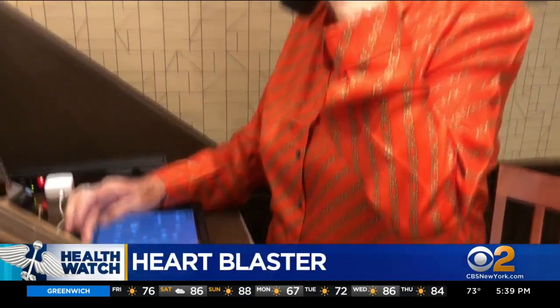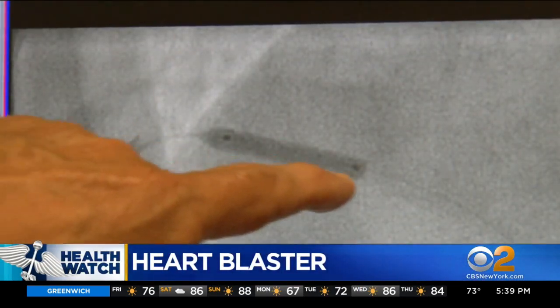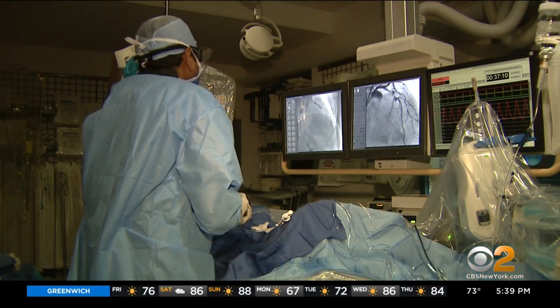In January, I got up to walk my dog and I got to the end of my driveway and I felt like a horse kicked me in the chest. That heart pain led Barbara Coelho to have, like more than a million Americans a year, a couple of stents put in a heart artery.